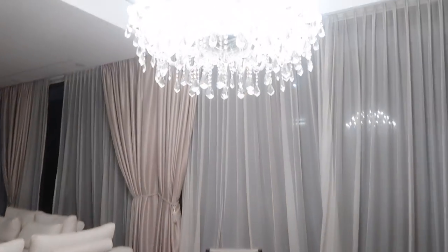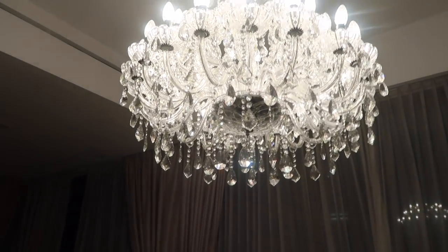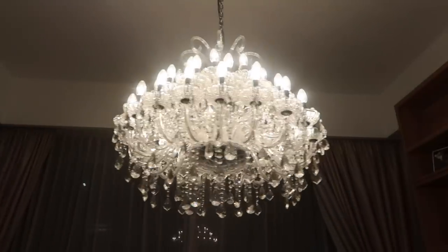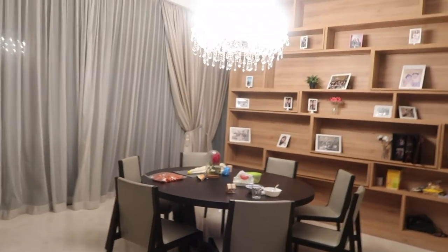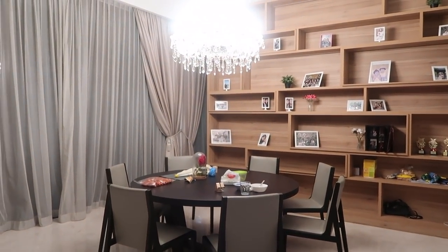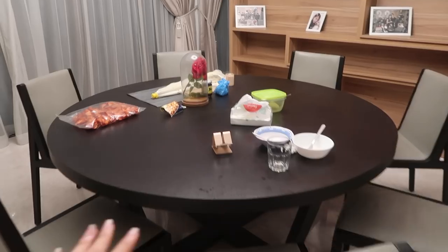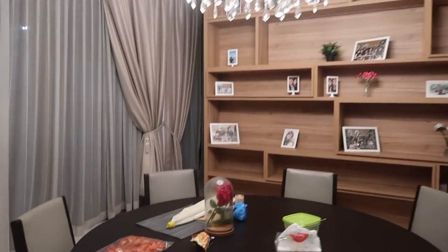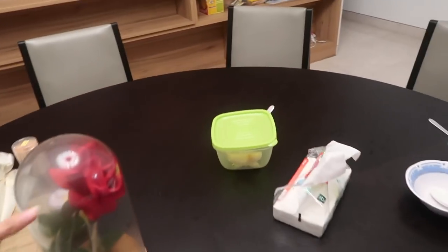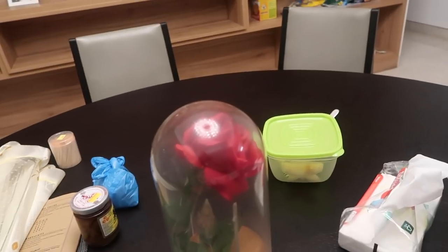So my favorite part is the dining room, because they have this chandelier. It's so pretty. Oh my God. Wow. So the dining room with the chandelier — this is a bomb. But okay, the dining table is like a goddamn mess, or else it would have looked amazing. And at first we had a rose here — a fake rose — but now it looks disgusting.